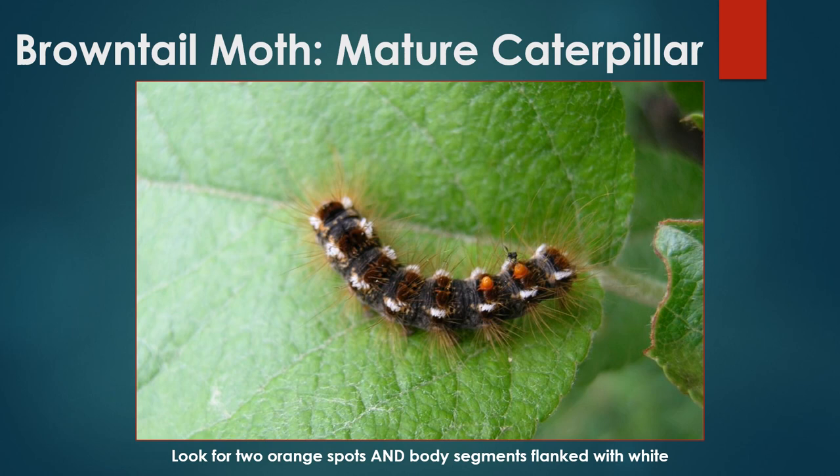Once they leave the safety of their winter webs, brown-tailed moth caterpillars mature quickly and become more easily identifiable. They display two prominent orange spots towards their rear ends, accompanied by body segments flanked in white. Remember, the hairs on these caterpillars are toxic and irritating to human skin. Unfortunately, this pest is commonly encountered on and around homes as mature caterpillars look for sheltered pupation sites that human structures have to offer.